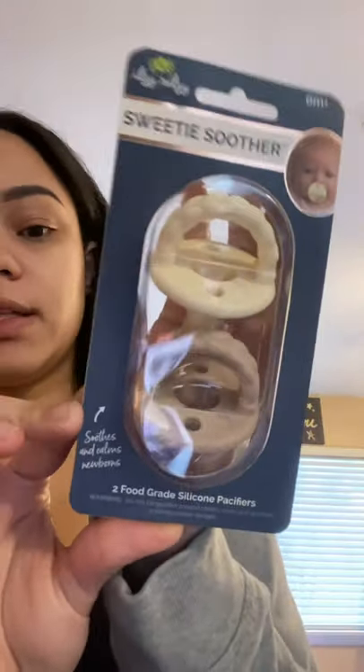I want to start with the Sweetie Soothers from Itsy Ritzy — they're super cute. You get two of them for about ten dollars; I think it's like $8.99. They are food grade silicone, which basically just means they're non-toxic and safe to be put in your baby's mouth. I also wanted to compare it to the Ryan and Rose Cutie Pat — this one is actually a Cutie Bit — and it comes in resealable packaging. The Ryan and Rose one is $12 for a single pacifier, which is pretty pricey. I got it because I really like the matte black color.